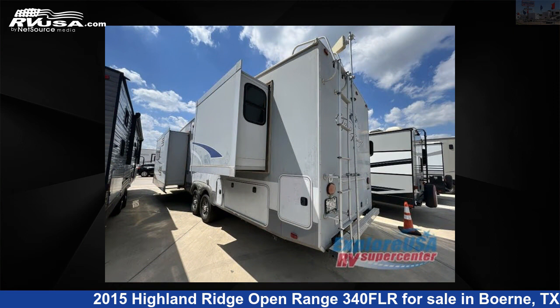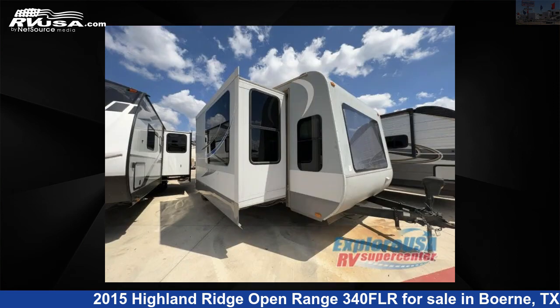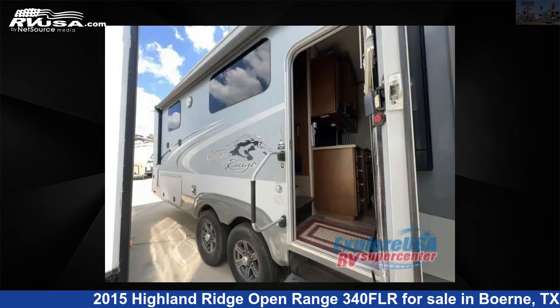This used Highland Ridge features Sleeps 4. For more information and pricing on this unit, and to see all units available for sale by ExploreUSA RV Supercenter, Boerne, TX, visit rvusa.com.